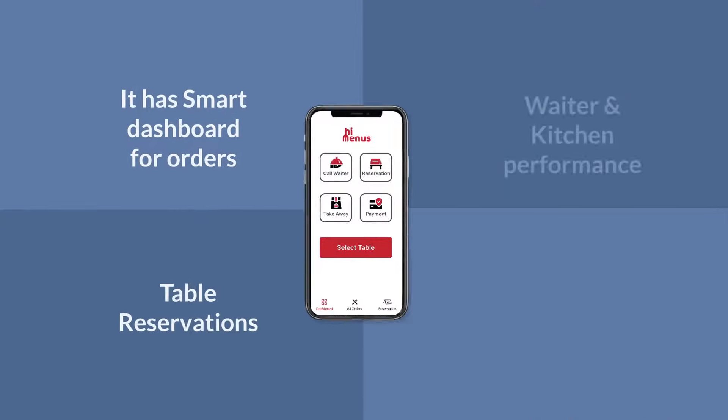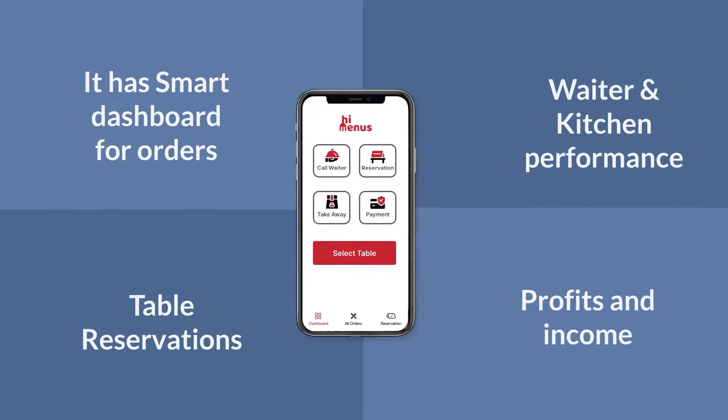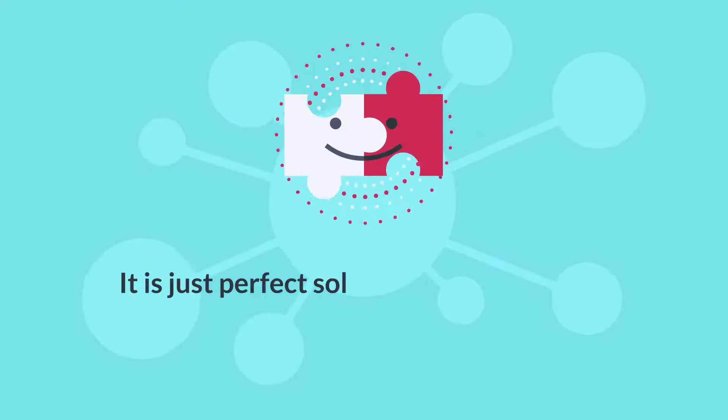It has a smart dashboard for orders, table reservations, waiter and kitchen performance, and profits and income. It is just the perfect solution for restaurants.